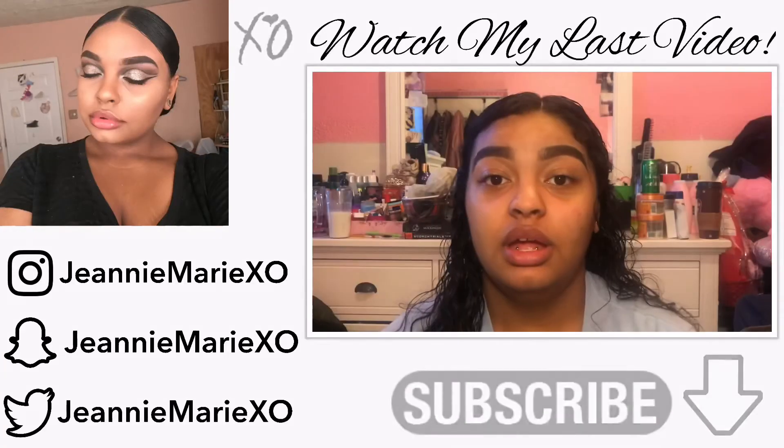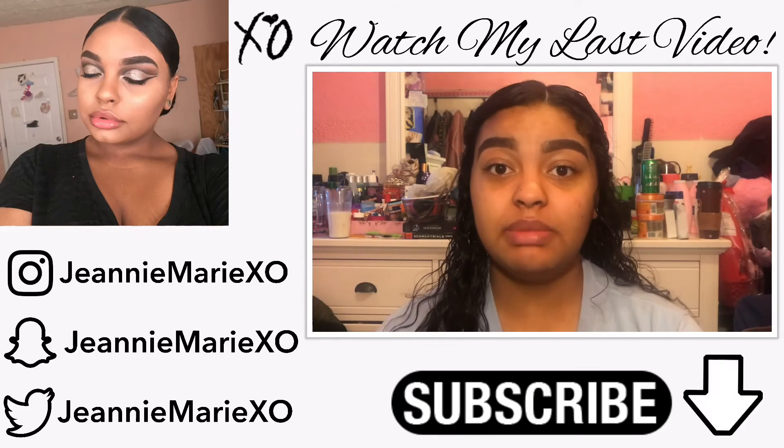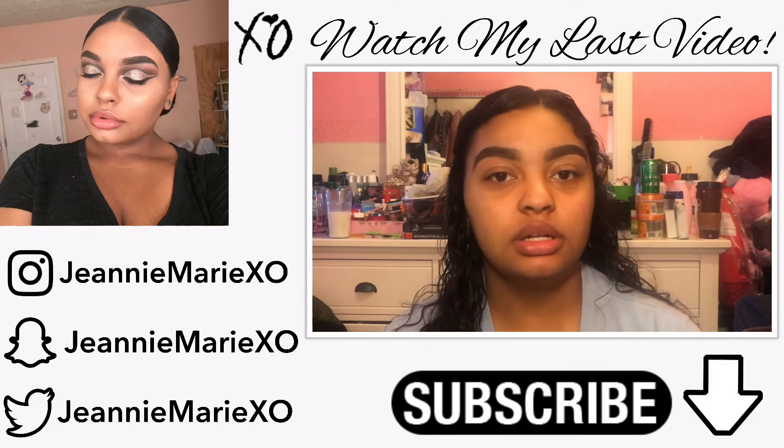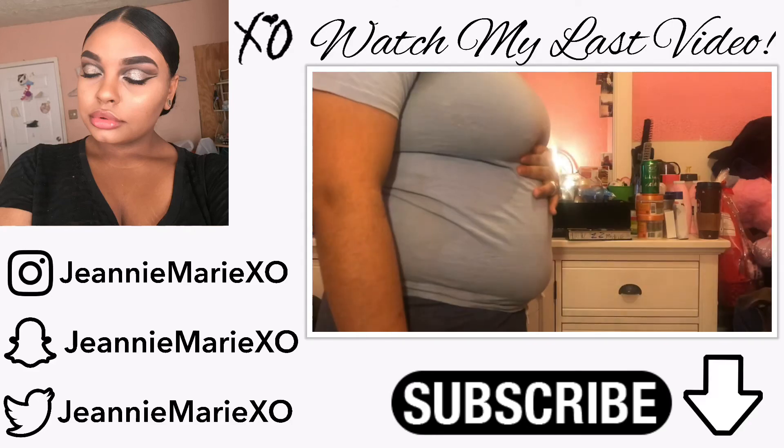If you guys like my videos, stay tuned for my next one. Don't forget to subscribe to my channel and turn on your post notifications bell to get notified every time I upload a new video. That's my update — now it's time for you guys to see the belly. This is what my belly looks like.